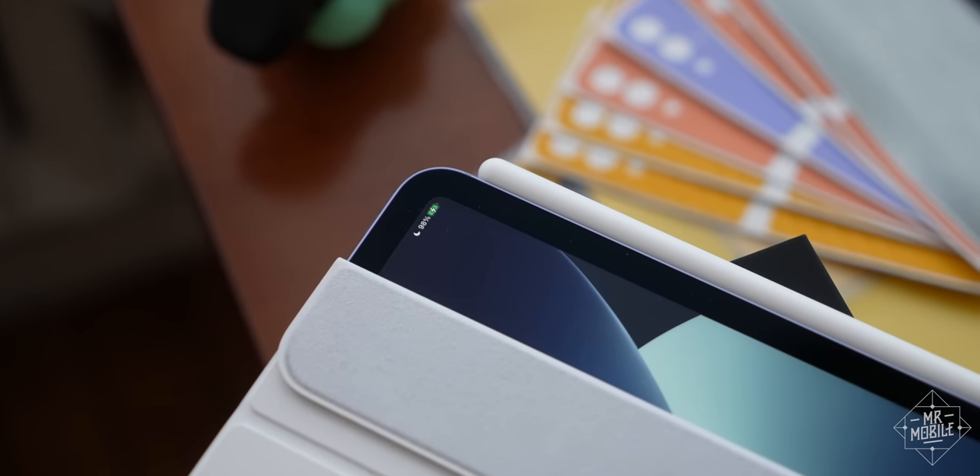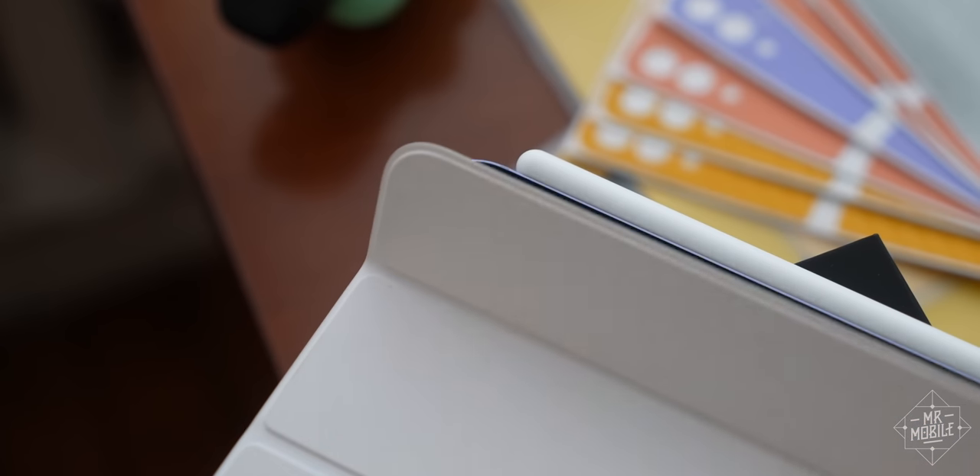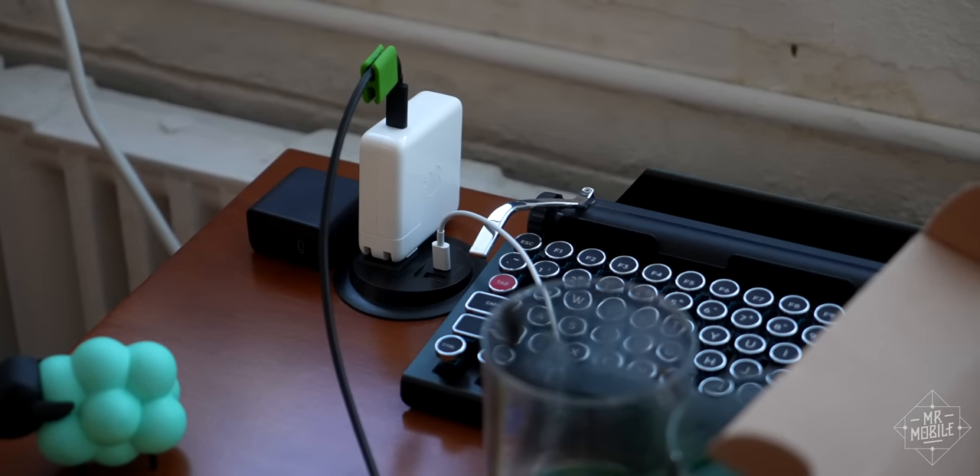On the flip side, though, the charging speed is quite slow, taking two hours to get from empty to full, even longer if you use another charger.